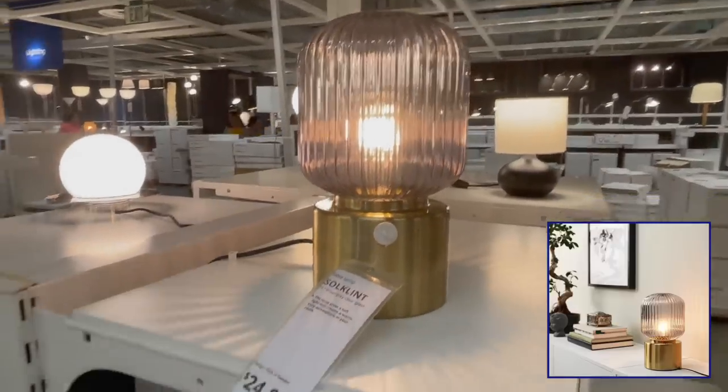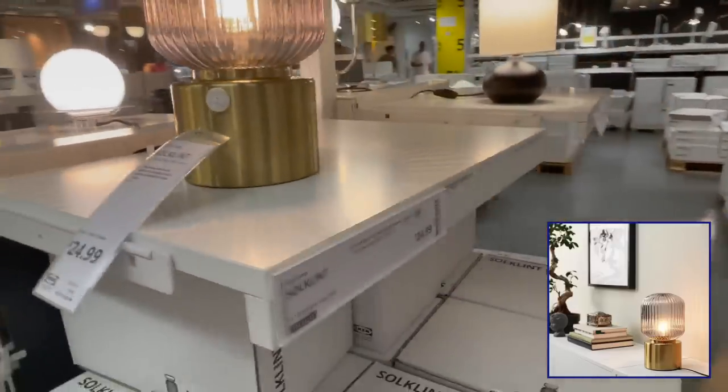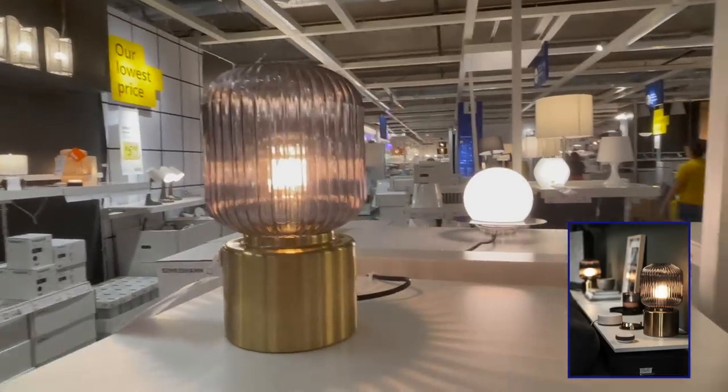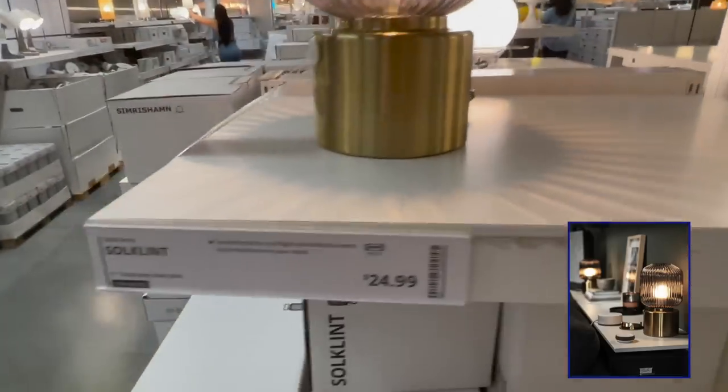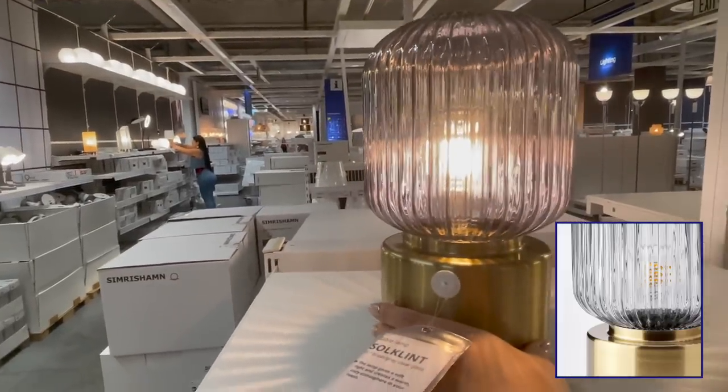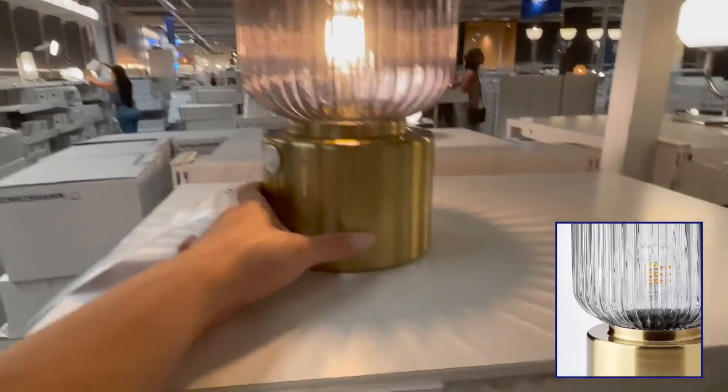This light also really stands out to me and it looks so designer. It gives off a gorgeous glow when it's lit. The glass shade and brass bottom are so stunning. For $24.99, it looks so much more expensive than the price tag.